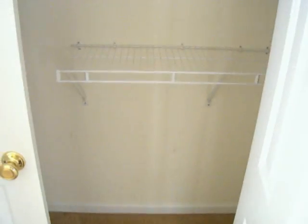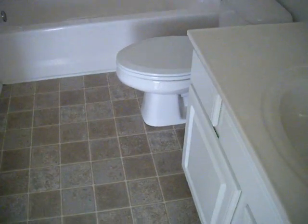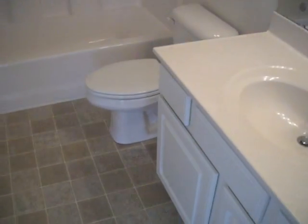This is the master bedroom. Closet. Master bath.